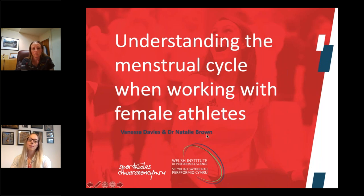Today we've got myself, Natalie Brown, and Vanessa Davis. We're going to talk through understanding the menstrual cycle when working with female athletes. I'm Natalie Brown and I am a research scientist working with the Welsh Institute of Performance Science. I work predominantly in the area of the female athlete, specifically focusing on the menstrual cycle, and prior to that I was working as a sports scientist in swimming and did my PhD in competition preparation and recovery. I'm Vanessa Davis, based at Sport Wales. I'm a physiologist there and I work with athletics, specifically the endurance part, and also with rhythmic gymnastics.